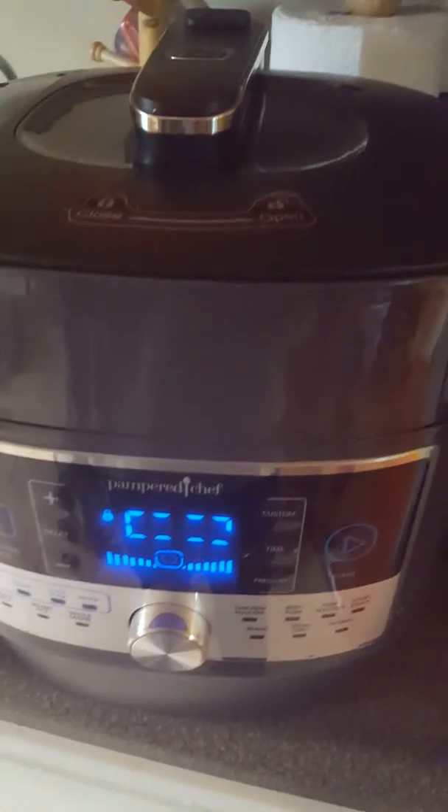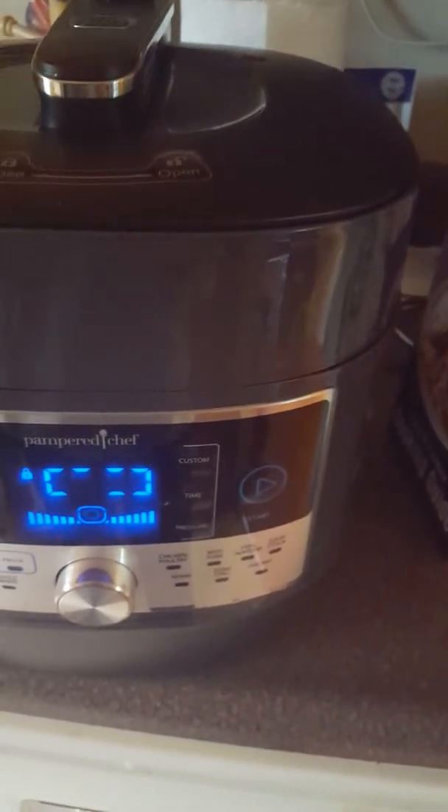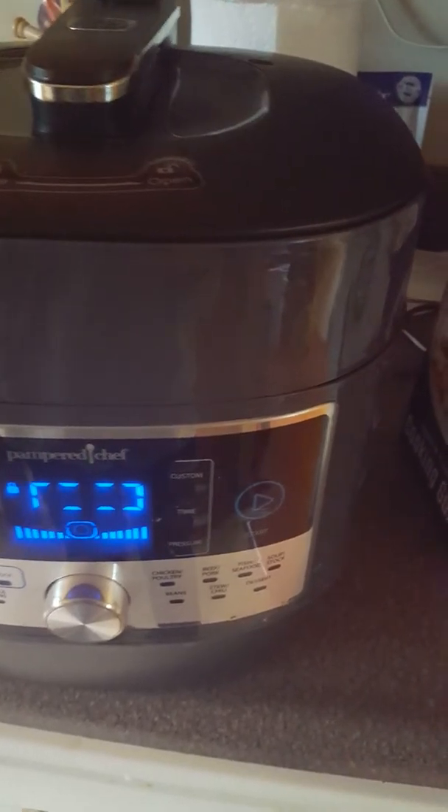This quick cooker is going to steam eggs in 12 minutes — it does take about 10 to 12 minutes to come up to pressure. It's very easy to use, I've had no problem with it. Let me show you the different functions.